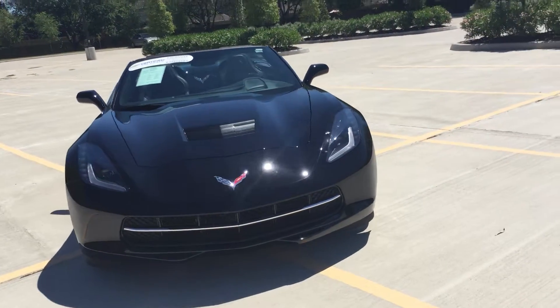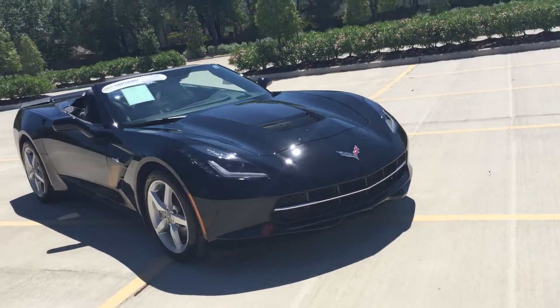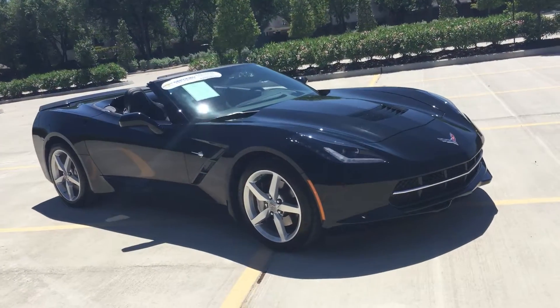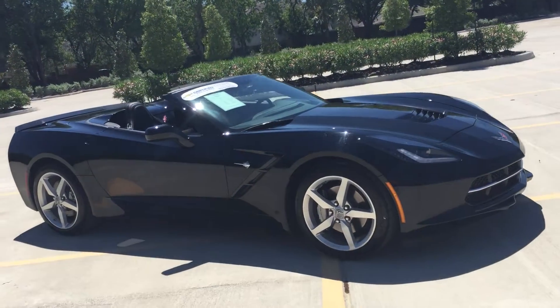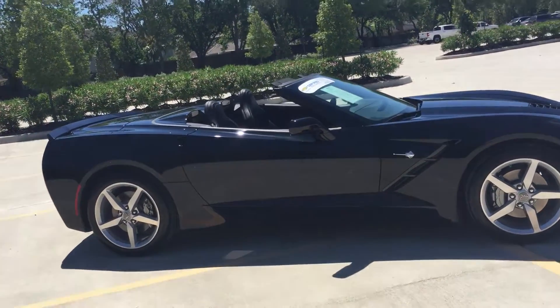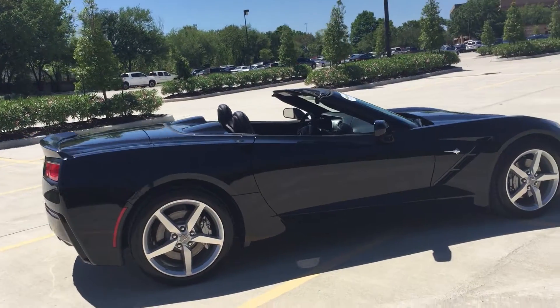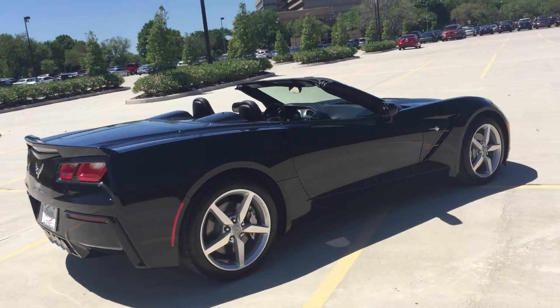This is a certified pre-owned Corvette with less than 2,700 miles. Gives you all the warranty of a new one at a great value. And this is a 3LT, folks.